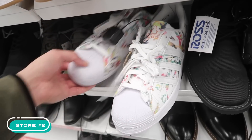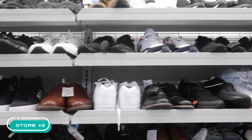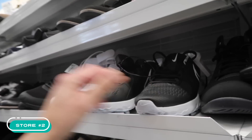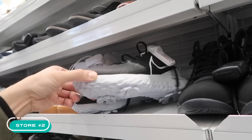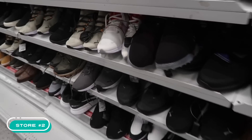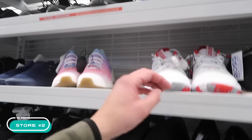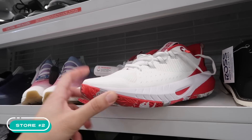Adidas Superstar multicolor at $45. The alarm is going crazy — I swear it's not me this time. Nike golf on the React, size 10 — these have been sitting here for a while. Another Under Armor golf, size 10, at $40.